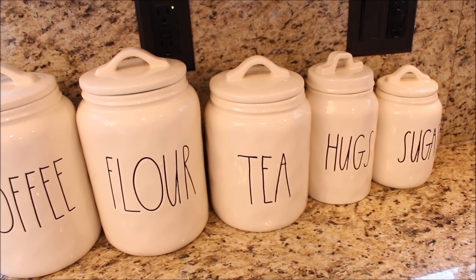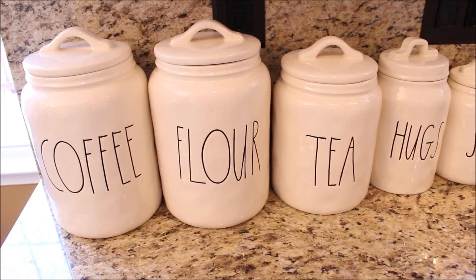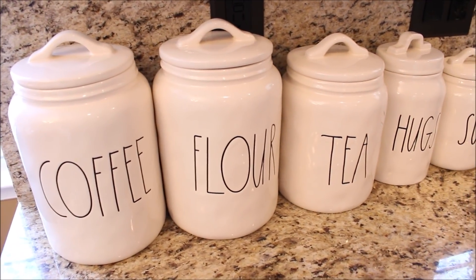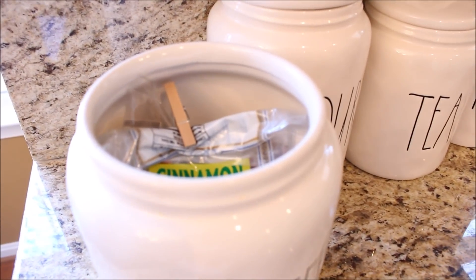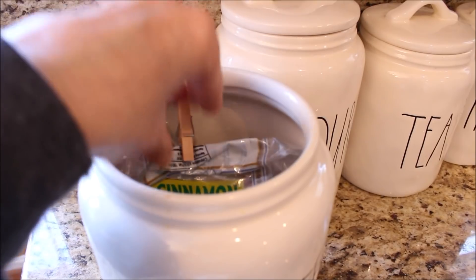My first trip shopping for Rae Dunn I was lucky enough to find the whole complete canister set at HomeGoods. Whenever possible I like to use my Rae Dunn pieces, so my canister set is where I store bulk seasoning like cinnamon sticks and star anise and specialty teas.